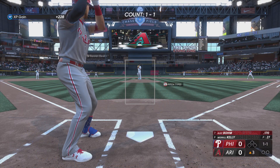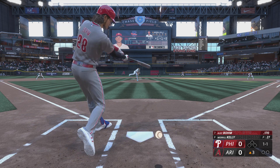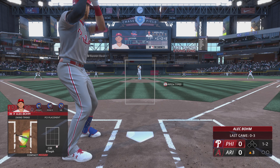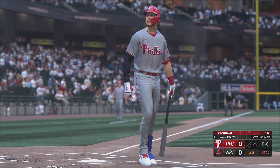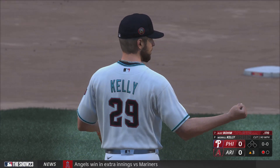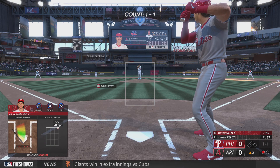Welcome back. New inning getting started. And here is Alec Bohm. Comes up empty — that's strike two. Two strikes. Swing and a miss, and he struck him out. Now one away. Really love the pitch sequence right there. Pitcher and catcher on the same page right now. This is Bryson Stott.